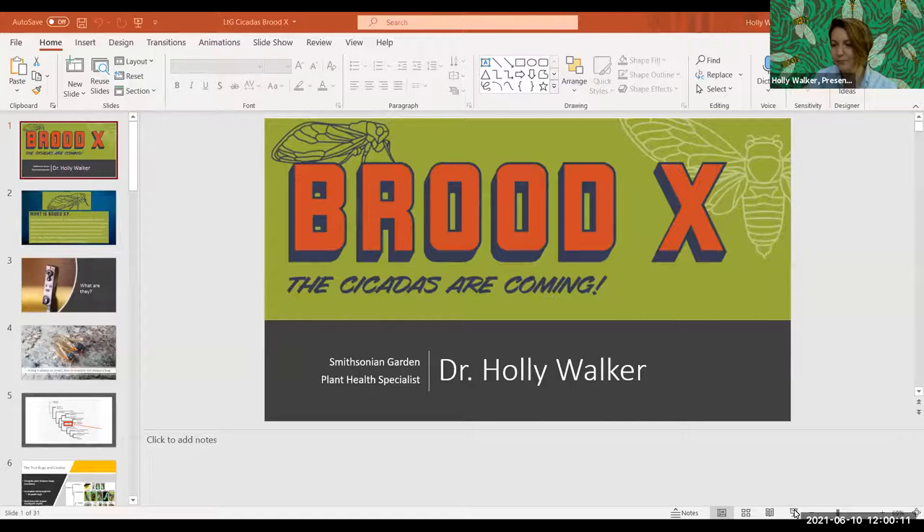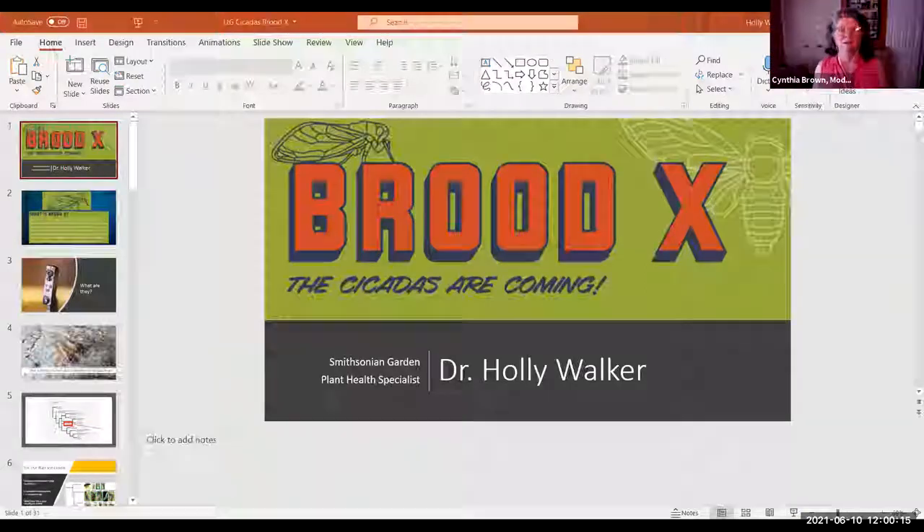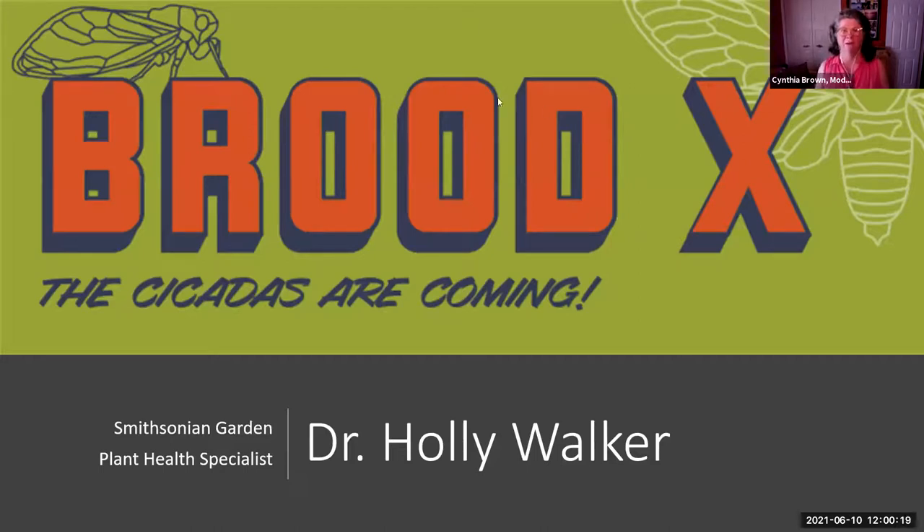Welcome to 'Let's Talk Gardens,' Smithsonian Gardens' weekly webinar series that helps you turn your brown thumb green, or sometimes helps you with different things and excites you about the world that surrounds your gardens. Today's presenter is going to be very noisy — well, her guests are very noisy. My name is Cindy Brown, manager of education and collections at Smithsonian Gardens. Please put your questions in the chat box during the presentation.